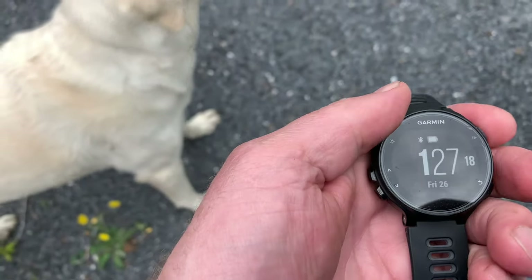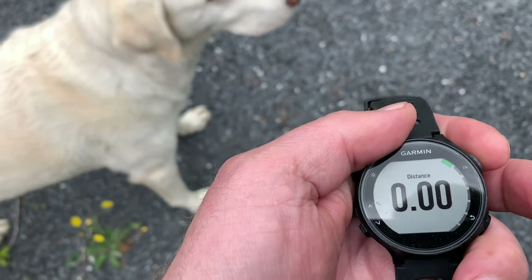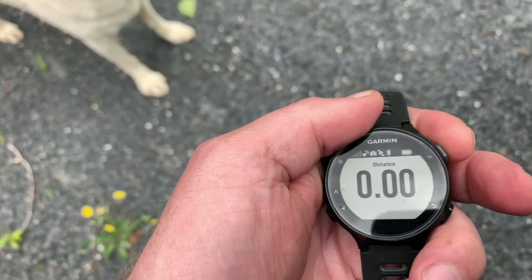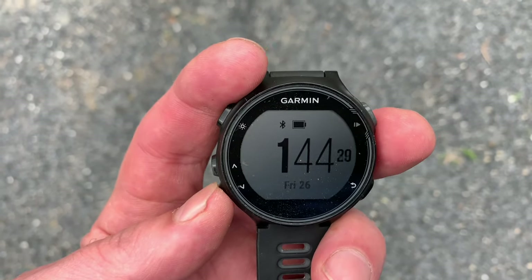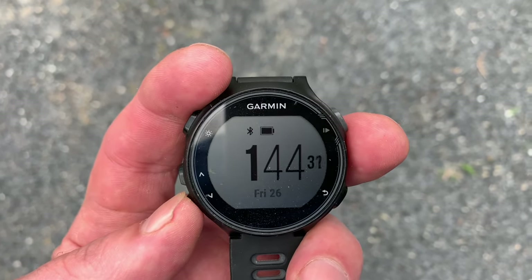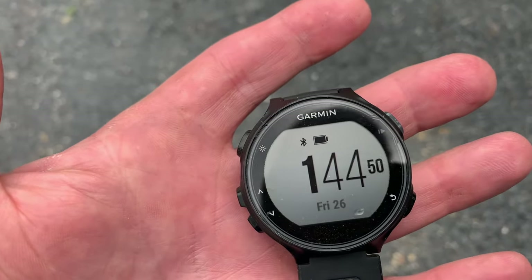I'm outside and I'm going to start an activity. It updated — 1:44! So that's pretty weird. You've got to get a GPS signal for this thing to update to the correct time.